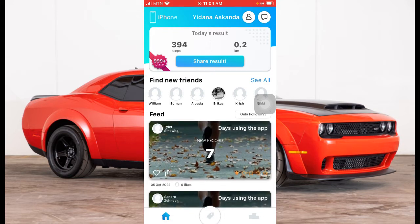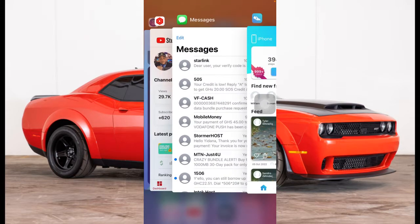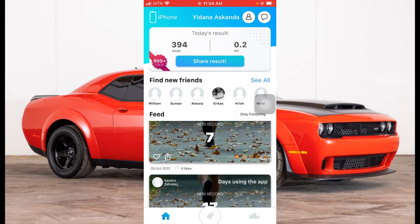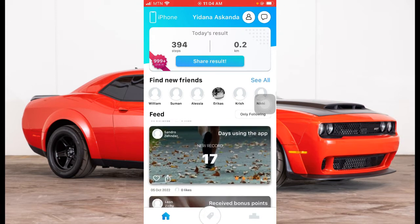The first app is called Steps for Cash. You can go to your Apple App Store or Google Play Store and download this app — it's free and easy to use. You just install it, and once you are walking they pay you money. Today I've made over 394 steps.